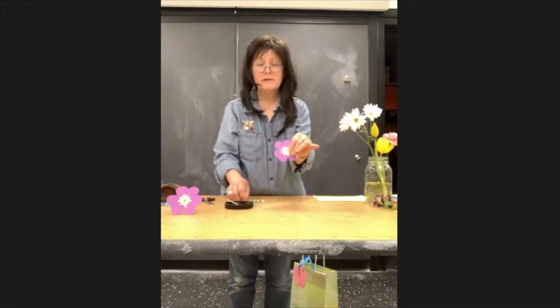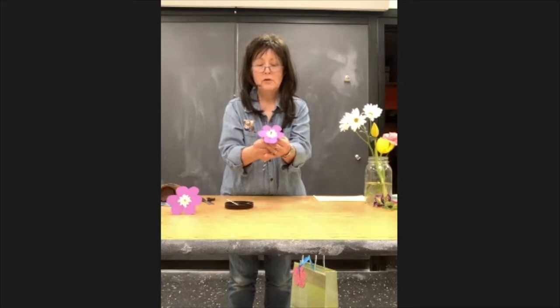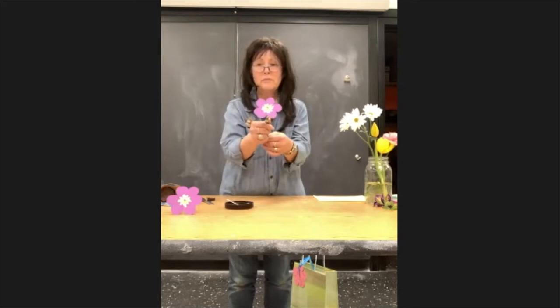The way we finish the pansy is to take our straw and push it through the hole. You can push it up as far as you like. And there's your pansy.